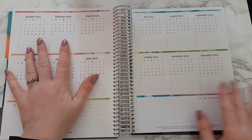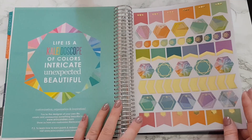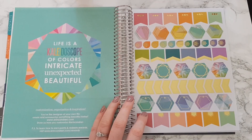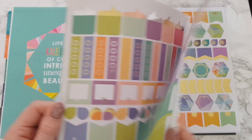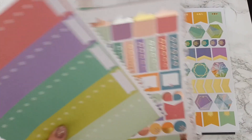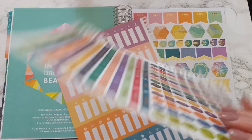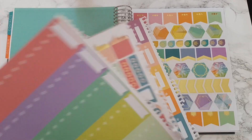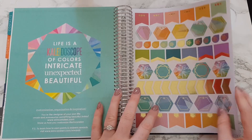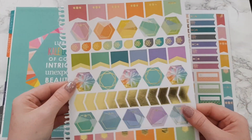Then we have the year at a glance, which is January to December 2021. We've got our stickers at the back — always a fun part. These are the stickers from my other Erin Condren and as you can see I didn't really use them because I left them in the back and completely forgot about them. I will be taking them out this time and using them — pop that out like that.